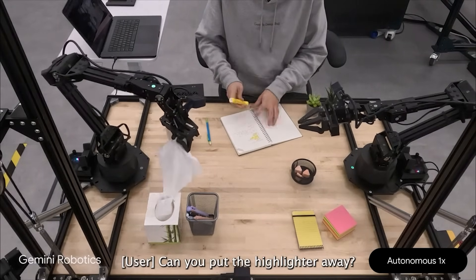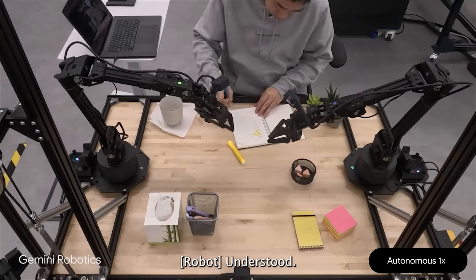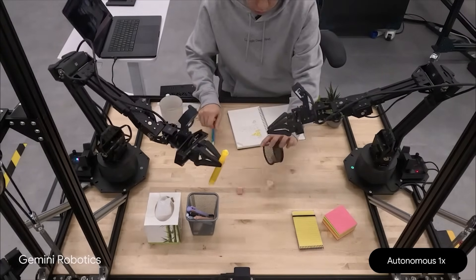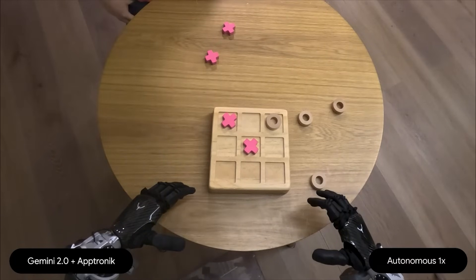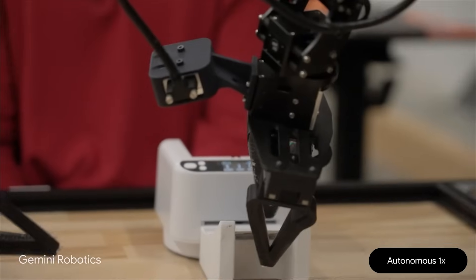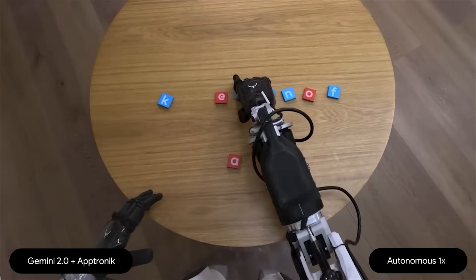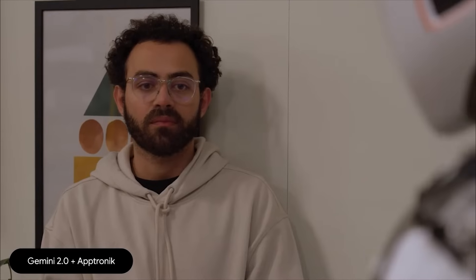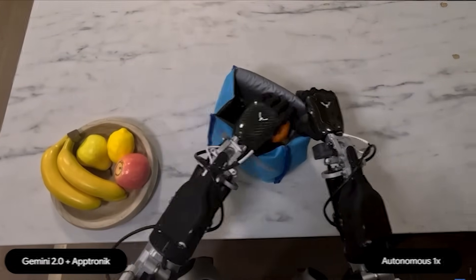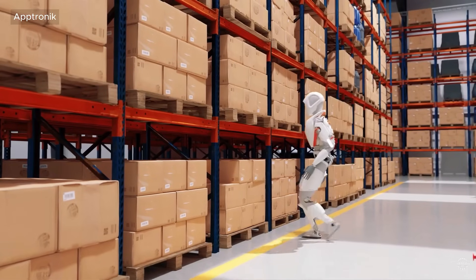But it goes deeper. Gemini Robotics doesn't just listen — it communicates. It can explain what it's doing, ask clarifying questions, or provide reasoning behind its actions. This unlocks a level of collaboration between humans and machines that's been until now purely theoretical. In live demos, Gemini-powered robots were shown playing tic-tac-toe against a human by visually scanning the board and reasoning through the next move, responding to abstract requests from a deck of cards, spelling out the word A-C-E using letter tiles, and packing lunchboxes by identifying food vs. non-food objects and using force control to handle them. These are demonstrations of true embodied intelligence.